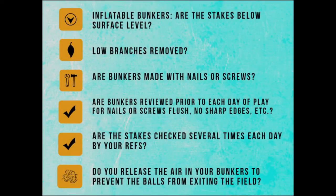Inflatable bunkers — are the stakes below the surface level, or do you forget to check them? Low branches removed? Bunkers made with nails or screws — big difference. The nails will back out with heat and cold. Are bunkers reviewed prior to each day of play for nails to be flush? Make sure there's no sharp edges. Are the stakes checked several times each day by your refs? Do you release the air in your bunkers in the middle of the day? So the super-air bunkers don't bounce the balls over your net, because they get hard with the heat — like tom-toms. That ball hits and goes flying another 150 yards. All you gotta do is let the air out. Most people don't even think about it.